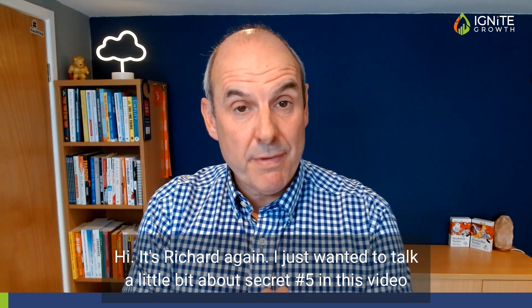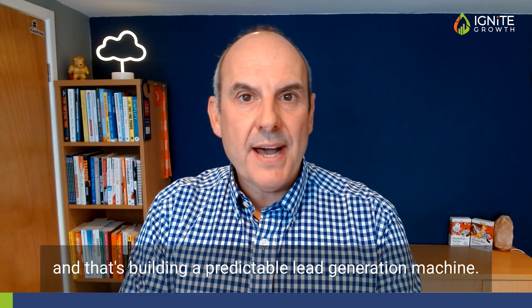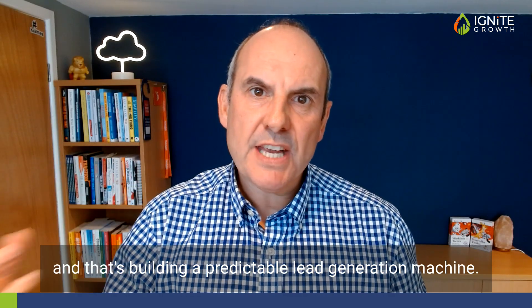Hi, it's Richard again. I just wanted to talk a little bit about secret number five in this video, and that's building a predictable lead generation machine.